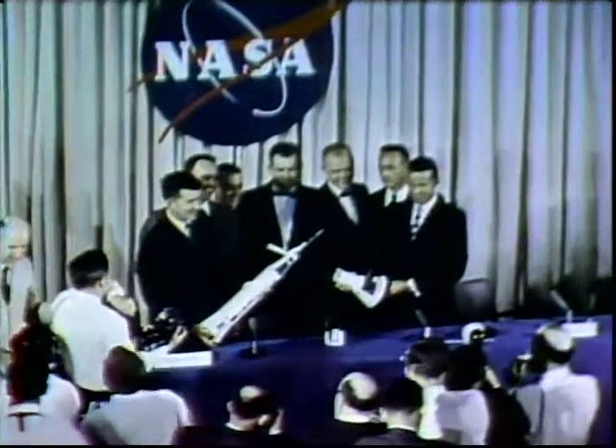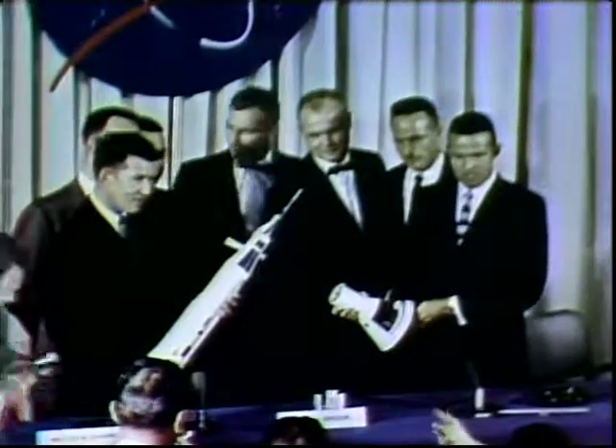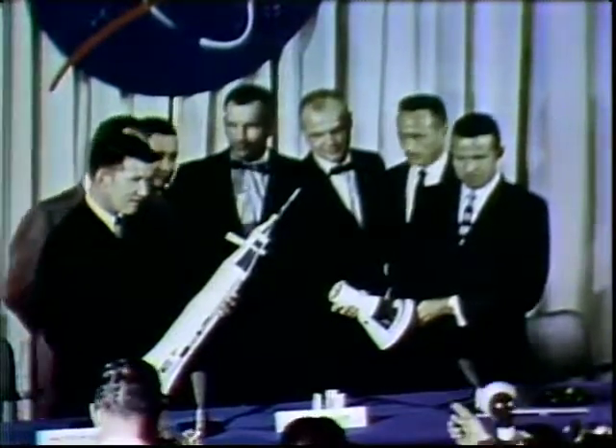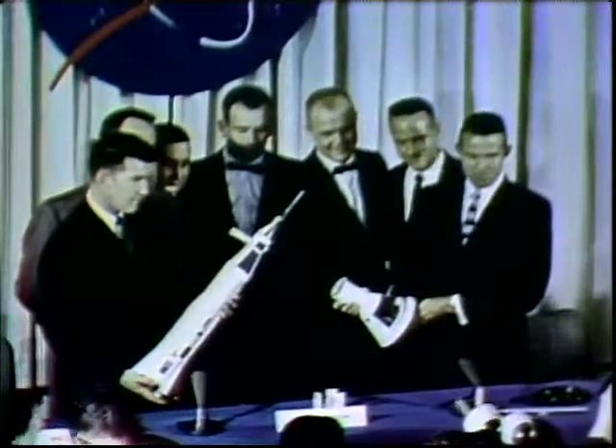This is a press conference. April 9, 1959, Washington, D.C. One of these seven young men will be the first American into space. These are the astronauts — United States Project Mercury.